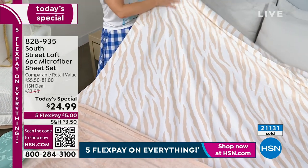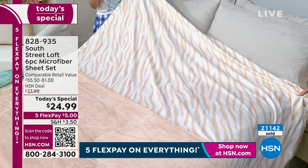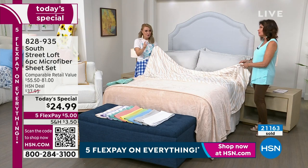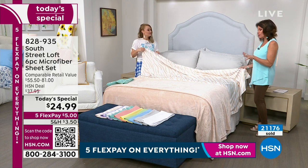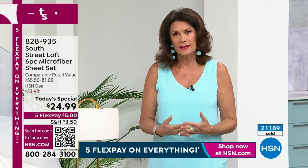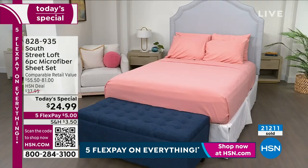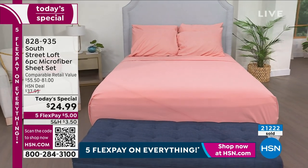We have a huge crowd following - one of our lovely South Street Loft fans has bought 14 sets of our sheets over the years. If you have any weddings coming up this year, this is a great set for them. If you have anyone heading off to the dorms, the Twin XL size is perfect. Or if you have a split king bed - that's very hard to find in the marketplace. When you can find a value like this under $25 with extra length, extra width added for the very first time, plus the extra pillowcases, this is a six-piece set.